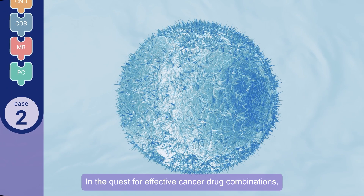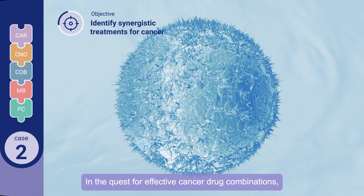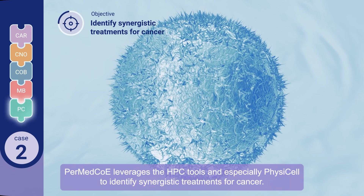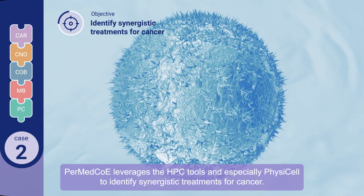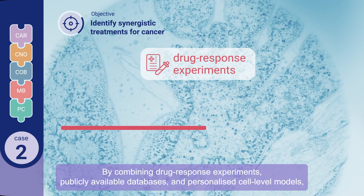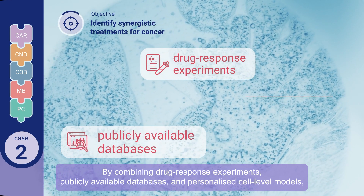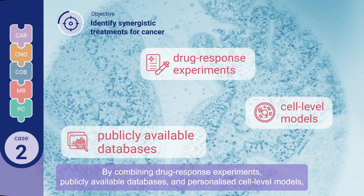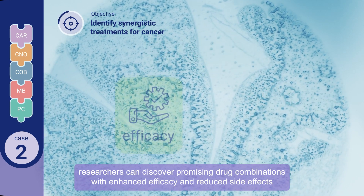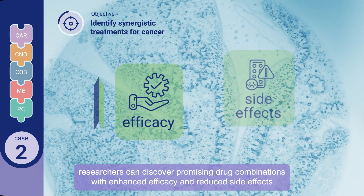In the quest for effective cancer drug combinations, PERMED COE leveraged the HPC tools and especially PhysiCell to identify synergistic treatments for cancer. By combining drug response experiments, publicly available databases, and personalized cell-level models, researchers can discover promising drug combinations with enhanced efficacy and reduced side effects.